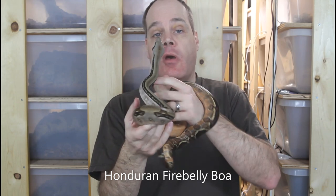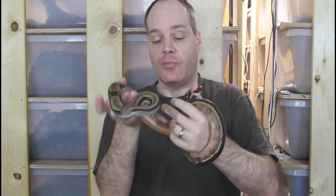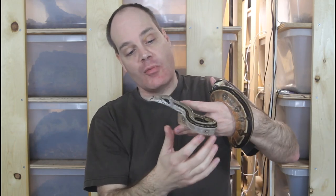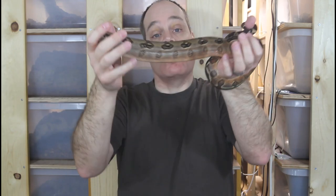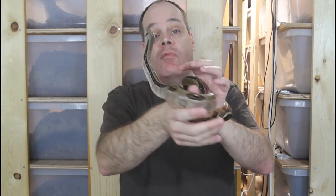One more boa I hope to have more babies of this year is the Honduran Firebelly Boa. This is a male I produced in 2018. He's really starting to color up nicely, getting beautiful pinks and oranges in his sides and belly. As you can see, this guy is largely patternless — he's got a striped front end and his back end is largely striped with some saddles in the middle. Really cool look. One of my favorite holdback animals I've produced. I have his parents paired up right now and fingers crossed we'll have another litter of this rare locality boa.